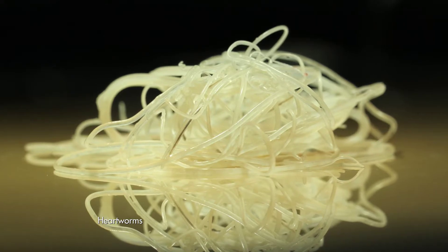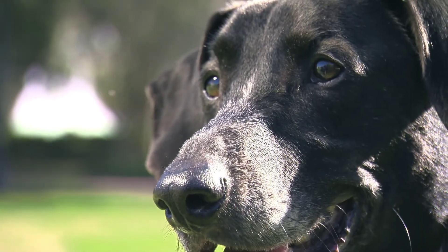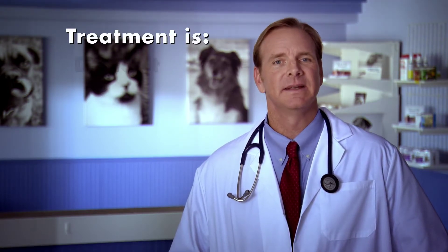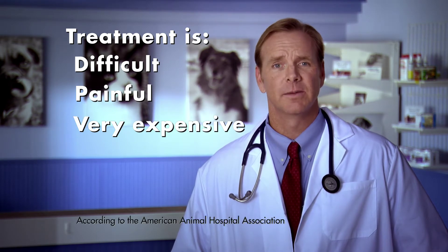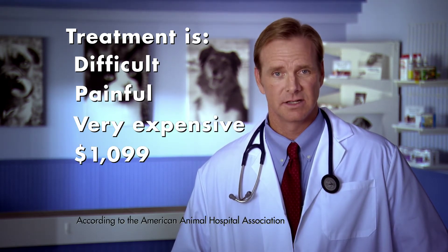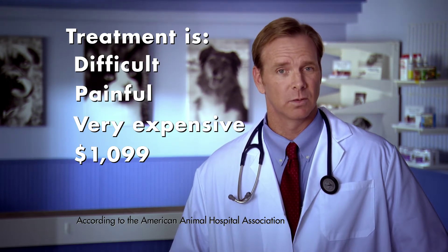These worms, which can grow up to 12 inches, cause irritation in the arteries and make it difficult to breathe. If your dog gets heartworm disease, treating it can be difficult, painful, and very expensive. The average cost of treatment is $1,099 and there's no guarantee that treatment will be successful or kill 100% of the heartworms.